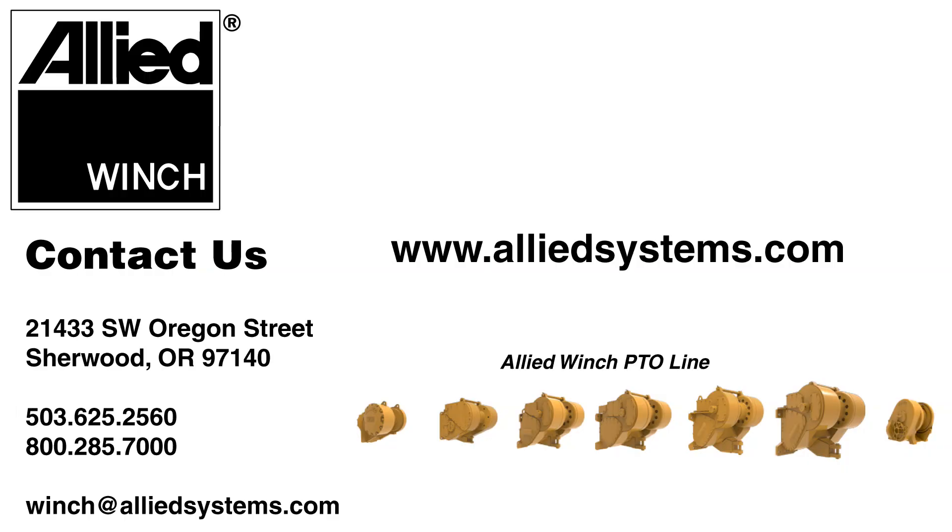For more information, contact your local Allied winch dealer or Allied Systems at the number or web address on your screen.